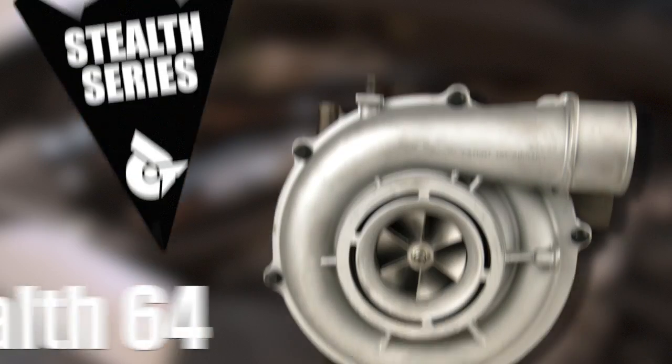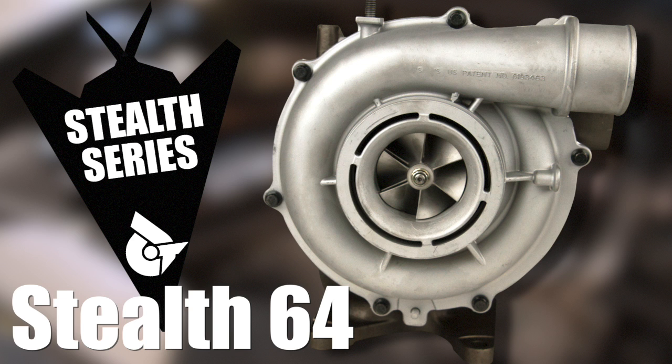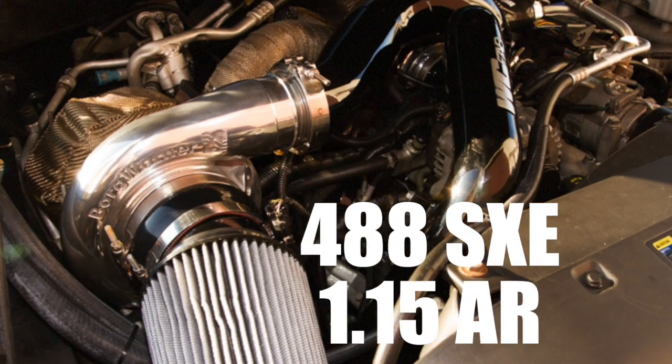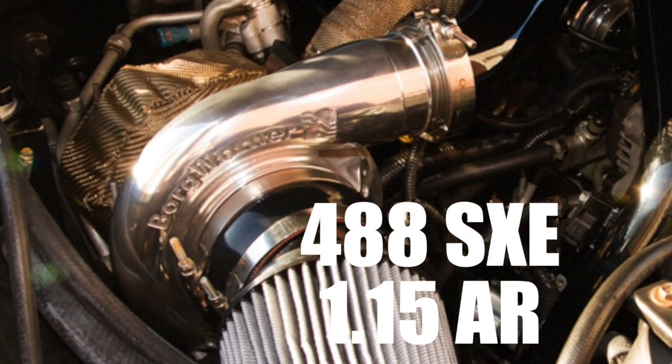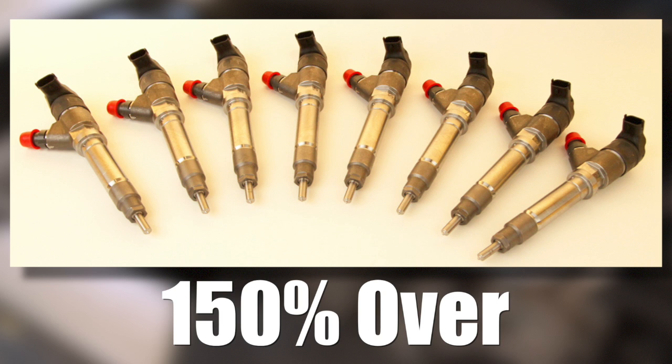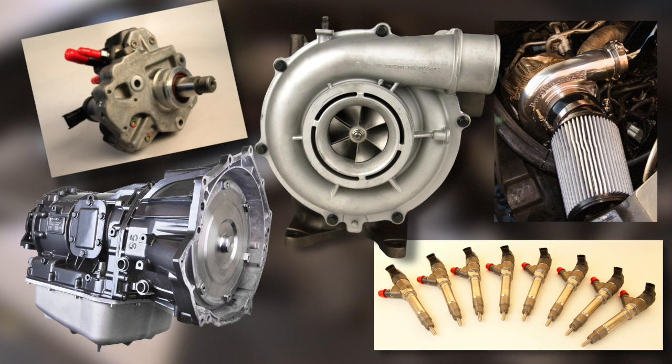We did that by taking advantage of a lot of cool new parts on the market: our Stealth 64 turbocharger in the valley, Exergy's 14 millimeter stroker pump — single pump on this truck — the SXE 488 turbocharger by BorgWarner, our DT 750 transmission, and 150% over injectors. Not an easy injector to tune for daily driving and street ability. All this stuff takes advantage of the years of experience we have on this platform in honing our ability to tune these injectors and work with these high-flow pumps to make a drivable package.